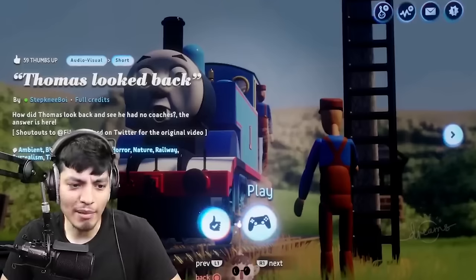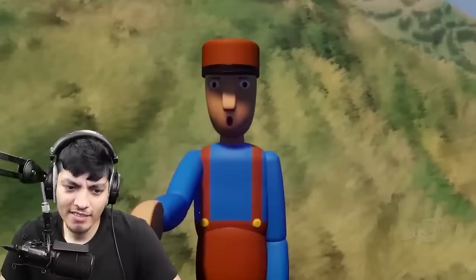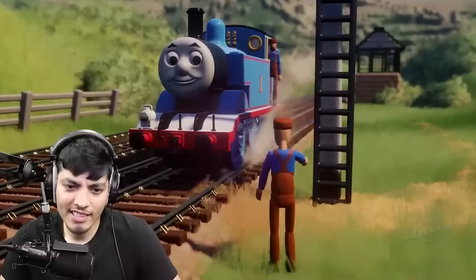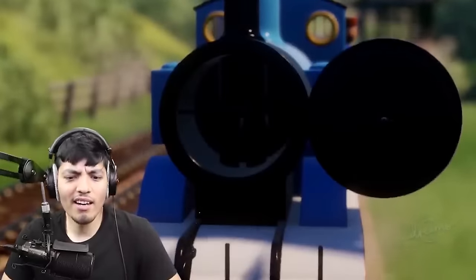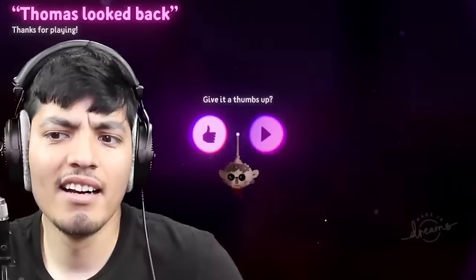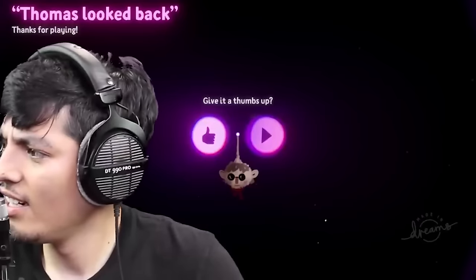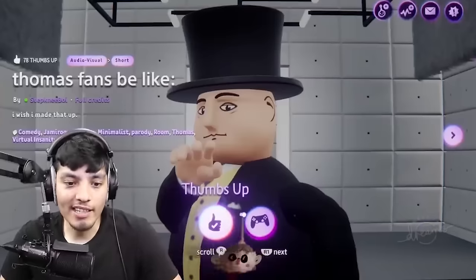Now we got Thomas. Let's see what this is. A single man ran up — 'Hello Thomas,' he said. 'What are you doing here?' 'I'm pulling a train,' said Thomas. 'Can't you see?' 'Where are your coaches then?' Thomas looked back — 'Bless me,' he said. 'If we haven't left them behind.'